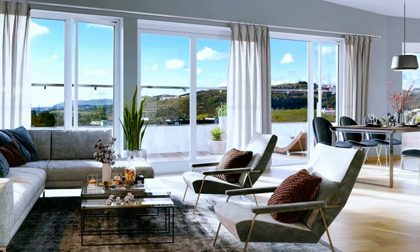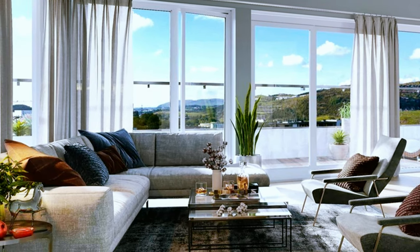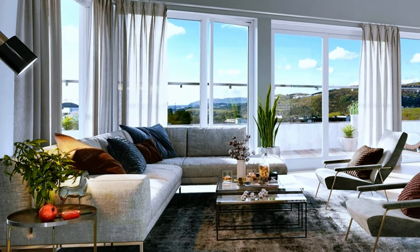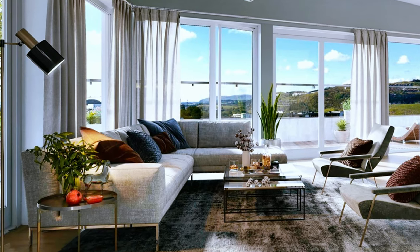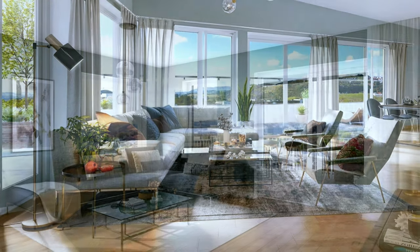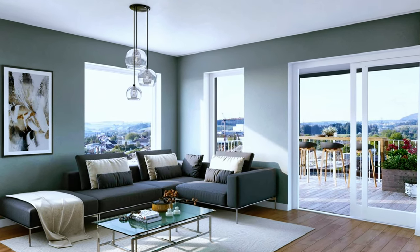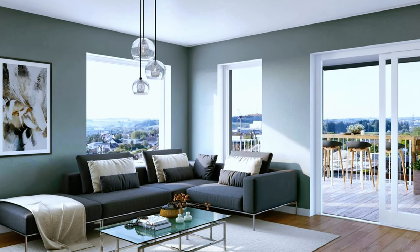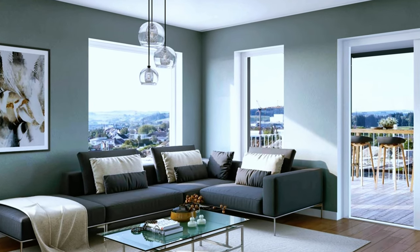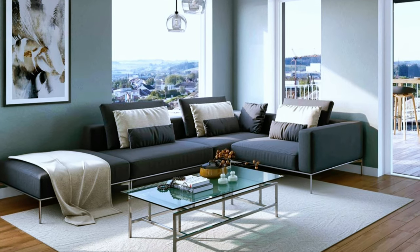What about this modern open plan layout with stylish living room? Elegant decor made with just a corner sofa, metal glass coffee table, modern light fixture and modern painting.